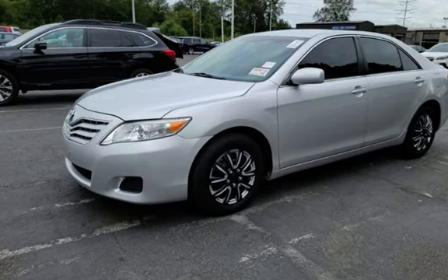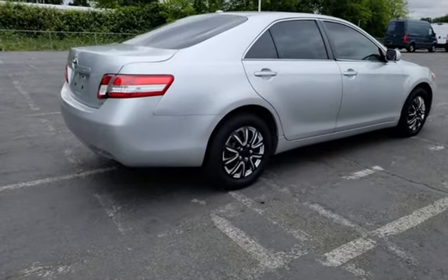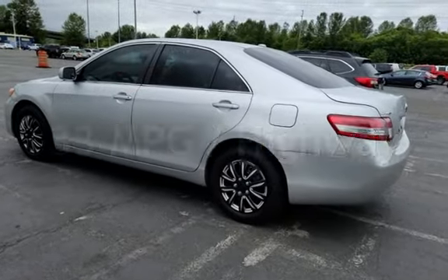This Toyota has less than 136,000 miles on the odometer. Estimated fuel economy for this vehicle is 22 miles per gallon in the city, and 33 miles per gallon on the highway.